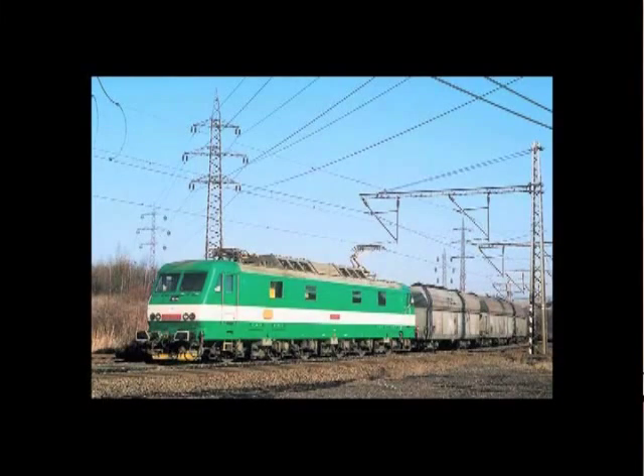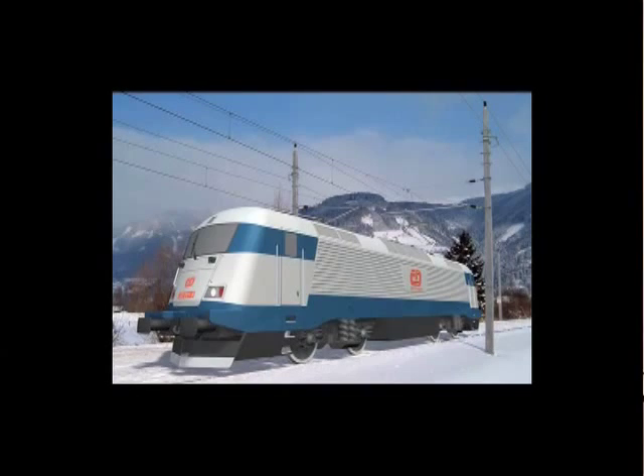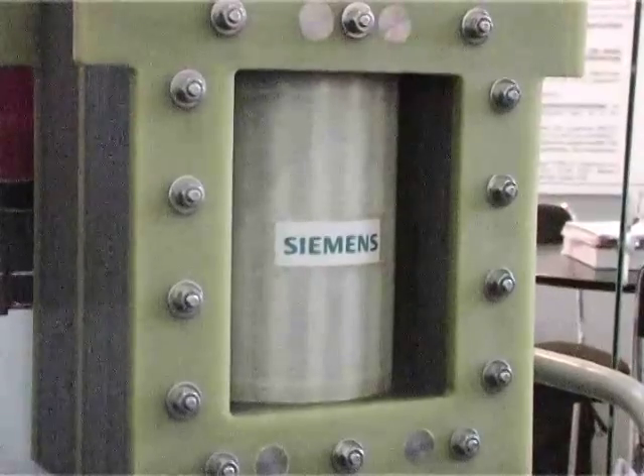Conventional locomotive transformers are operated at current densities of approximately 5 amps per square millimeter. This is by a factor of 2 higher than in power transformers and this leads to much higher ohmic losses and therefore lower efficiency. A conventional railway transformer has an efficiency of 95%, which is very low compared to an HTS transformer with 99% efficiency.